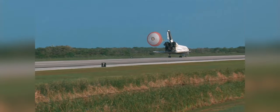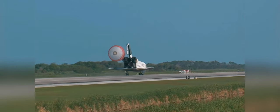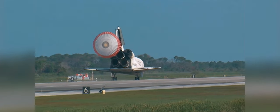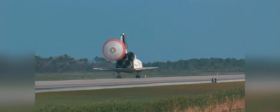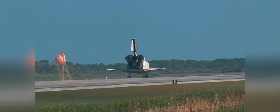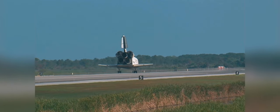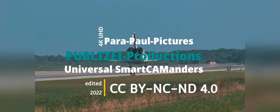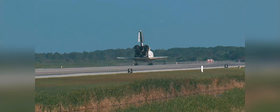That brings in the STS-131 mission, the 131st space shuttle flight and the 33rd to the International Space Station. Discovery left Florida on April 5th with 7.6 tons of new science equipment and spare parts, including equipment that should improve the station's capability for Earth observation work, equipment that can help astronauts avoid muscle atrophy, and equipment that will help keep the station's systems cooling properly.